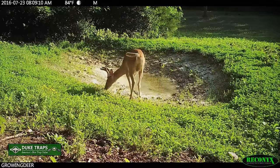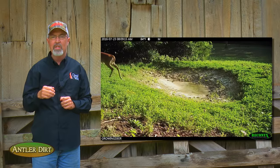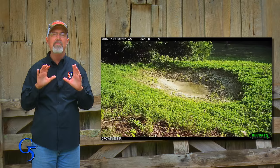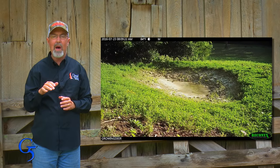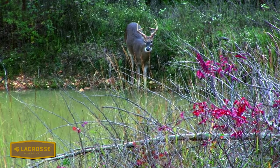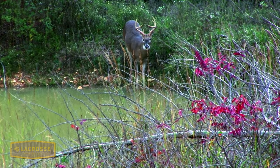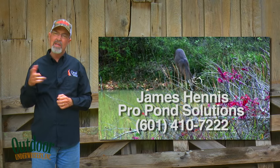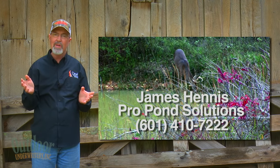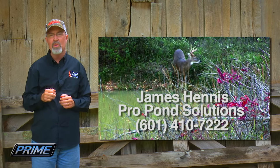I'm very excited about the work James did here at The Proving Grounds. I can already see placing a blind near these ponds. It's often hot and dry during the early season, but I'm even more excited about hunting these spots during the rut. We all know bucks are traveling a lot during the rut, burning up a lot of water, and they need to stop and get a drink. These ponds may be the secret to tagging a hit list buck. If you've got issues with ponds not holding water and it's too expensive to bring a dozer in, give James a call and see if he thinks he can help you.